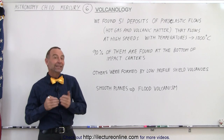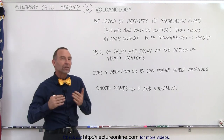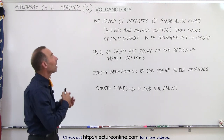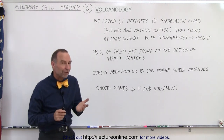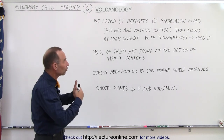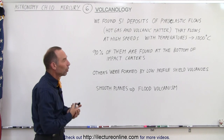Welcome to ElectronLine. In this video we're going to talk about volcanism on Mercury. The study of volcanism is called volcanology, and it turns out that we found as many as 51 sites where we have large deposits of pyroclastic flows.